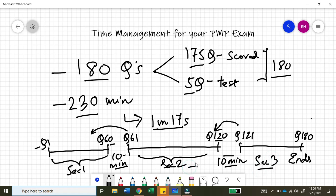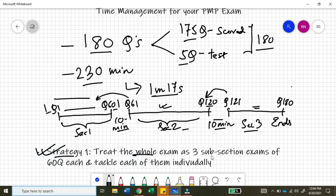Strategy number one: treat the whole exam as three subsection exams of 60 questions each and tackle each of them individually. Do not treat this exam as a whole exam of 230 minutes, because once you have submitted question number 1 to 60, there is no way you can come back to that question set. The same holds true for section two as well. This is the most important learning to take into account while managing time for your PMP exam.